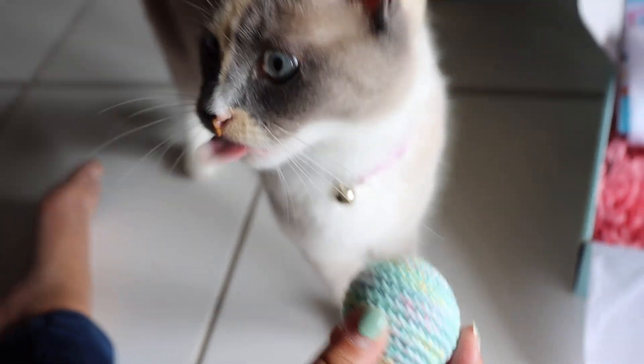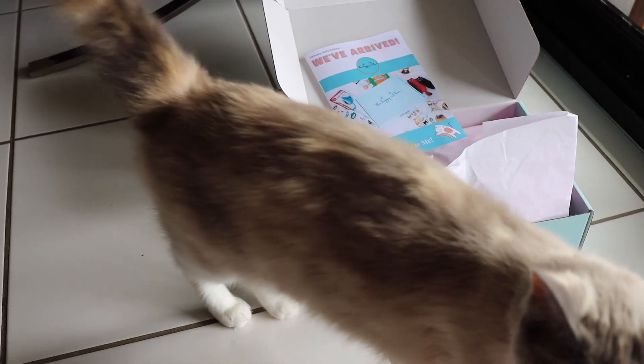Hi guys, welcome to my channel. Today's video is an unboxing video of the happy cat box.